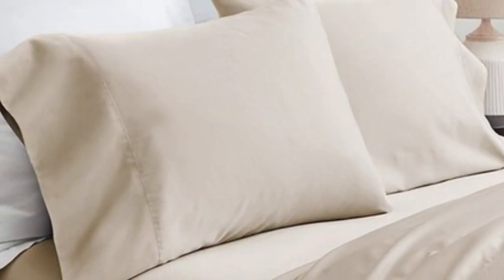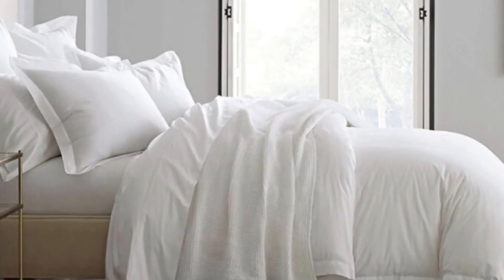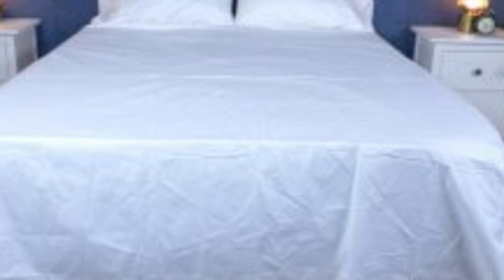What we love about the Boll and Branch Signature Hemmed Sheets: the sateen weave makes these sheets feel much softer and smoother compared to percale weave sheets. While they don't feature anything specific for cooling, cotton is breathable so hot sleepers should enjoy these sheets. They have a 300 thread count, which is the sweet spot for traditional cotton sheets. What to keep in mind: like some others on this list, these sheets should be fairly durable and long-lasting. However, the price could be steep for some.